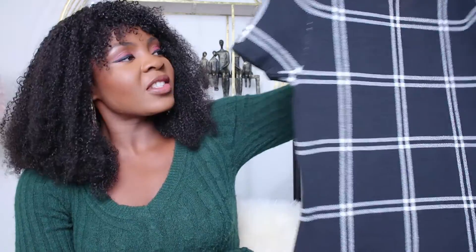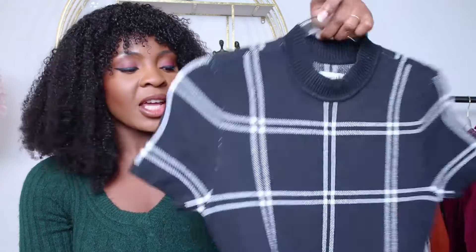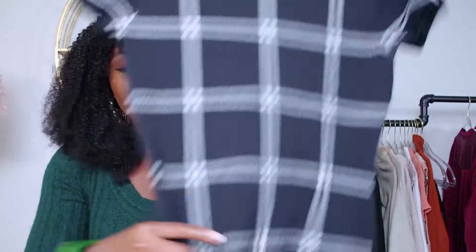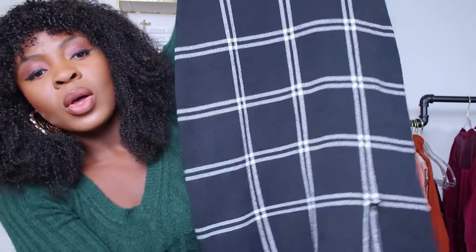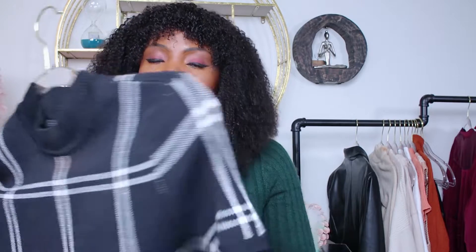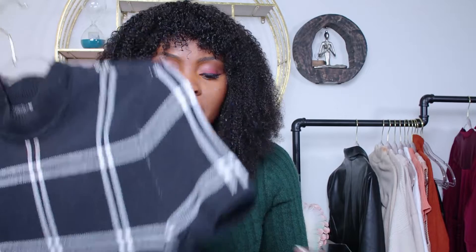Moving on to the next outfit. This dress — the first time I saw it in LA I was like, this is just perfect for work. I just loved it ever since. It is absolutely beautiful the way it sculpts your body. It also has a little slit on the side just to give it a little bit of leg. It is simple but absolutely beautiful, and the material is super thick — perfect for fall and even winter with a heavy jacket on top.